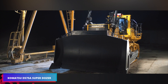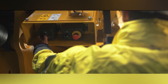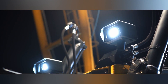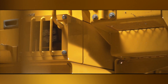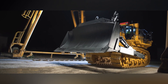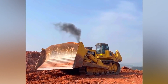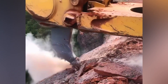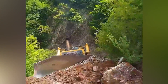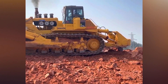The Superdozer is a massive earth-moving machine that measures approximately 11 meters in length, 7 meters in breadth, and 5 meters in height. It features a standard blade that is over 7 meters in width and 3 meters in height, and it weighs 152,000 kilograms. It has the capacity to transport 69 cubic meters of material per pass, which is equivalent to the drum volume of 6.5 concrete mixing vehicles.